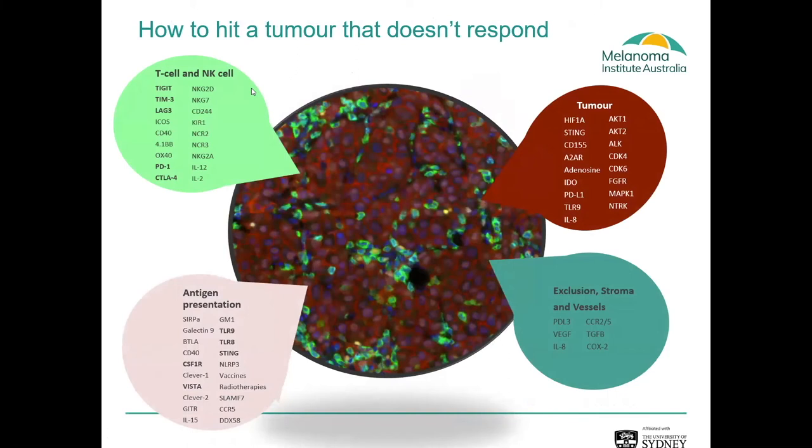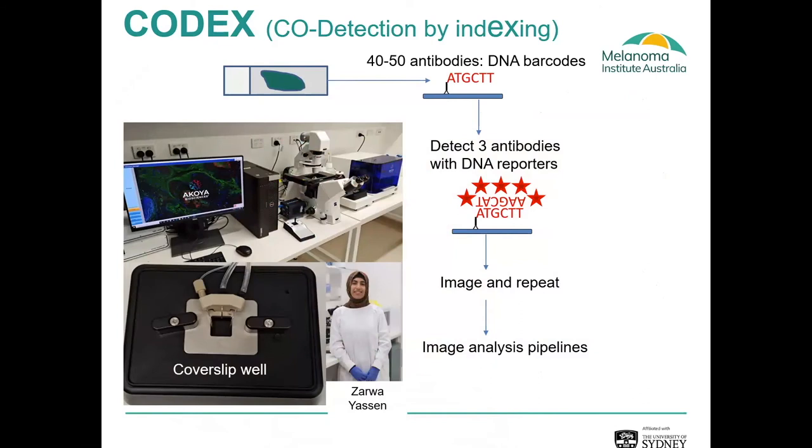Profiling the tumour microenvironment is a really important question because, while we're lucky to have multiple agents available for patients, knowing which agent is right for which individual patient is a major problem. We have multiple T-cell and NK-cell stimulants; we can hit the antigen presentation machinery of tumours to make them more visible; we can hit the stroma and vasculature to remove support for the tumour; or we can hit the tumour itself to induce drug-induced tumour death. We need technology to profile all of these in a single piece of tissue and understand which cell they're on — so we turn to the CODEX system.